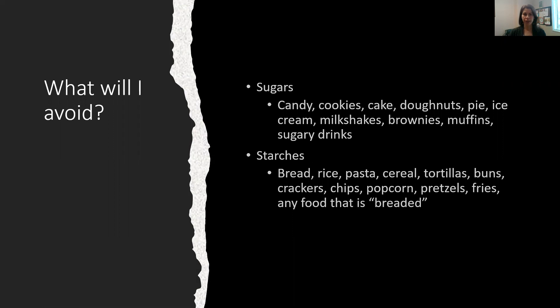What will I avoid? Two major categories: sugars and starches. Sugars include things like candy, cookies, cake, donuts, pie, ice cream, milkshakes, brownies, muffins, and sugary drinks. And then starches: bread, rice, pasta, cereal, tortillas, buns, crackers, chips, popcorn, pretzels, fries, and anything that's breaded — that's going to add starch to it. Those are the things you want to avoid.